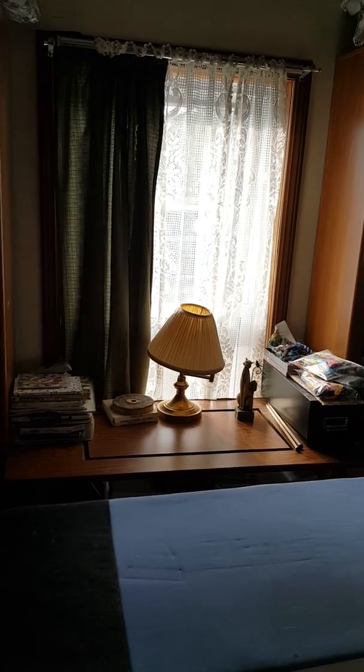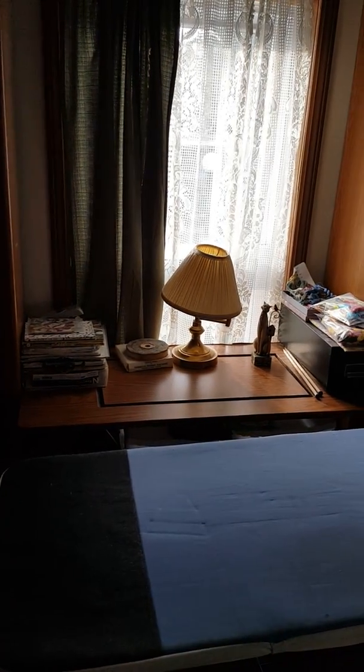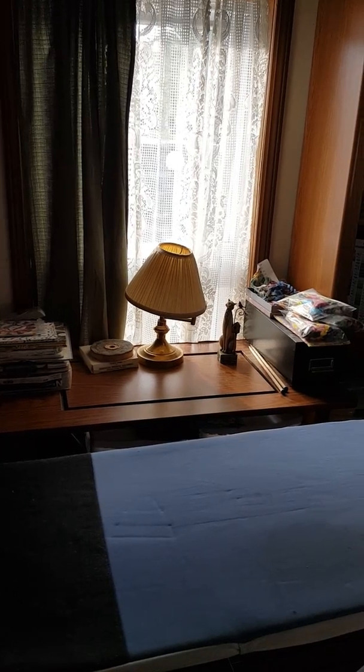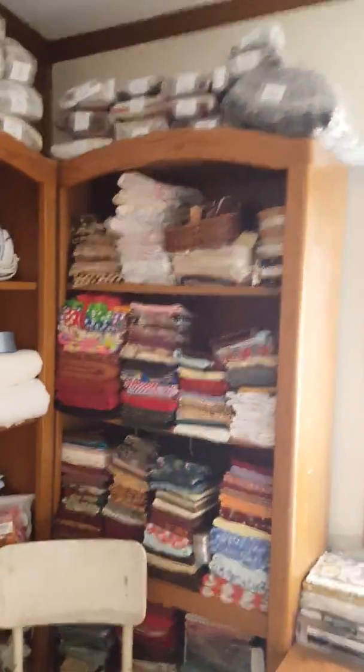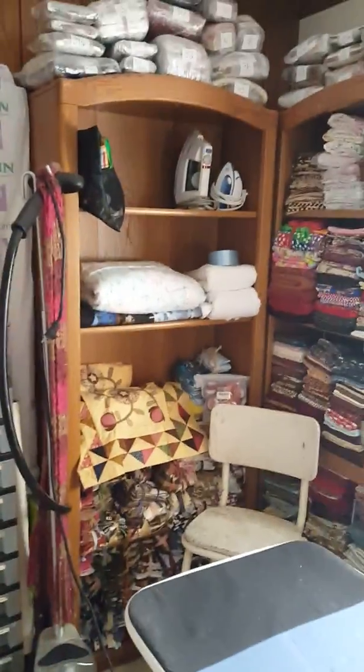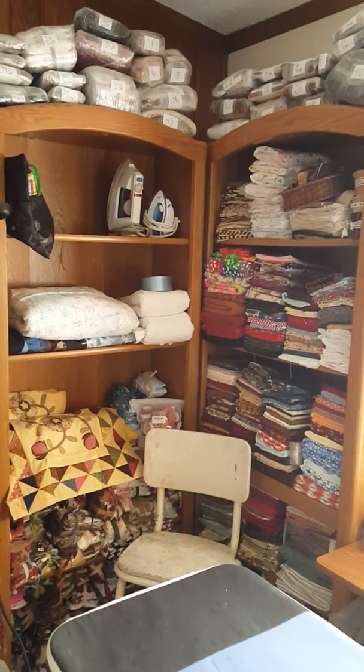There's my extra table back there, some more threads. And there's my cat — the cat is something that one of my quilting sisters, Emily, gave me. I love it. Then we're going over to the second shelving unit. This one's got a lot of scrap fabric and just my bigger pieces of fabric.